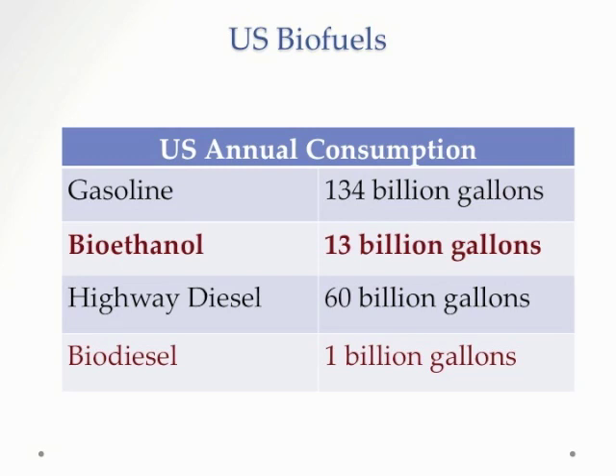The bottom line of these comparisons: we use about 134 billion gallons of gasoline a year. Right now, bioethanol is at the 10% level because we're mixing 10% bioethanol with gasoline. Highway diesel is about 60 billion gallons of diesel a year, and biodiesel is only 160 million gallons of this. So biodiesel is nowhere near as big a commercial product as bioethanol. Bioethanol is pretty major — we're looking at 13 billion gallons — and that's a lot of money and a lot of replacement of gasoline.